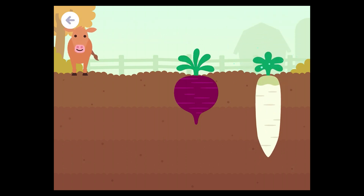Daikon plant. One, two, three, four, five — five blocks deep.